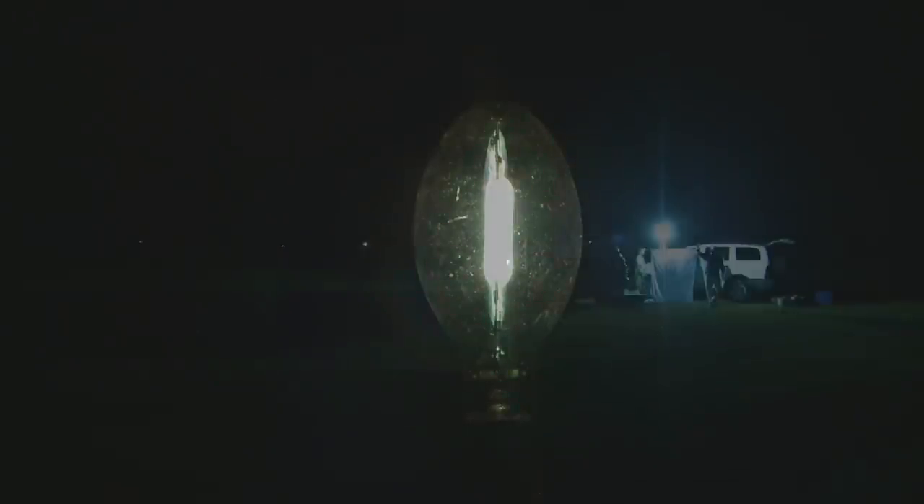Out in the dark on a steamy night near Pearl River, Louisiana, a single beacon of light shines out from deep within the Honey Island Swamp. This, my friends, is a bug hunt.